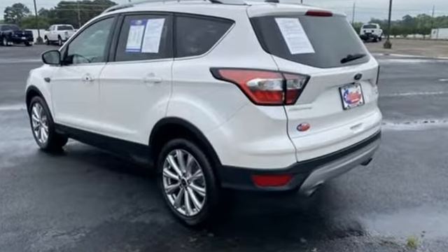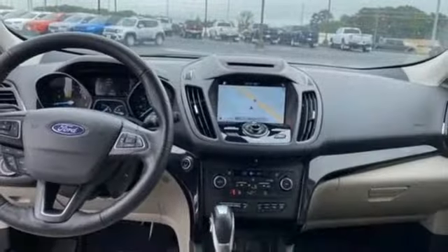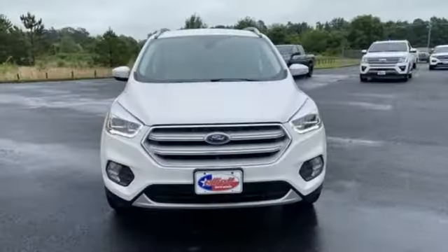EcoBoost engine, front heated leather bucket seats, integrated navigation system with voice activation, automated parking sensors, dual zone climate control.